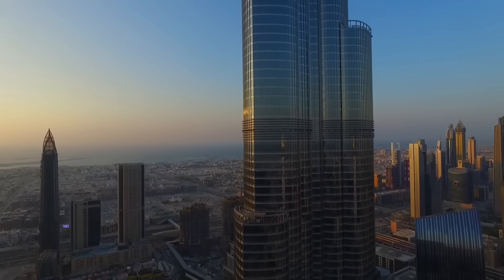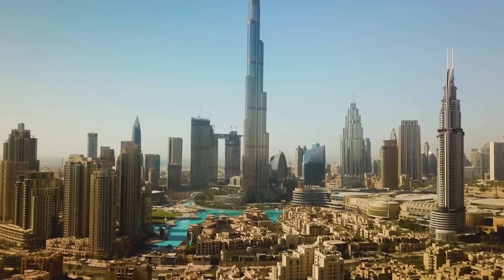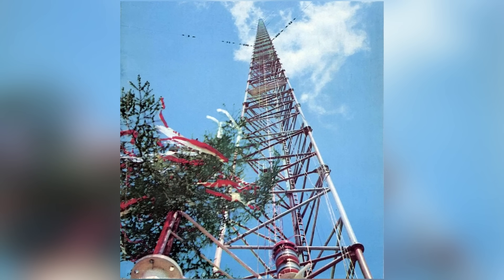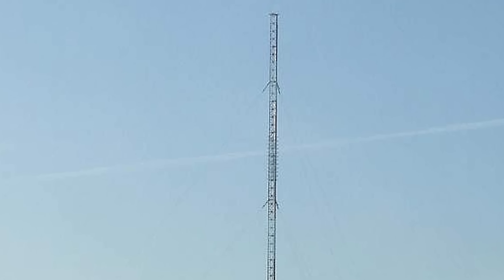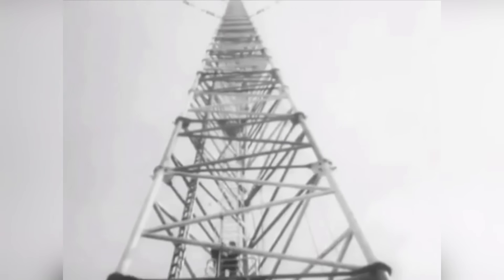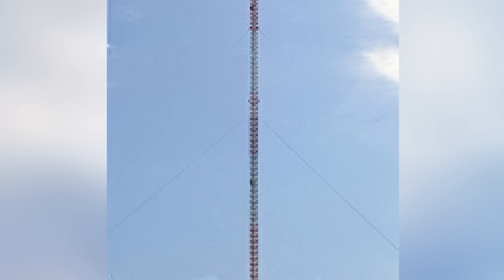Many of you can probably name the tallest building in the world — it's the Burj Khalifa in Dubai, standing 2,722 feet tall. Until that skyscraper was built, though, the tallest structure in the world was the Warsaw Radio Mast. It would still be the second tallest today if it hadn't fallen down due to design flaws. The mast was erected on the outskirts of Konstantynów in Poland in 1974, measuring 2,120 feet, and remained in use as the main transmitter for Warsaw Radio Television until 1991.